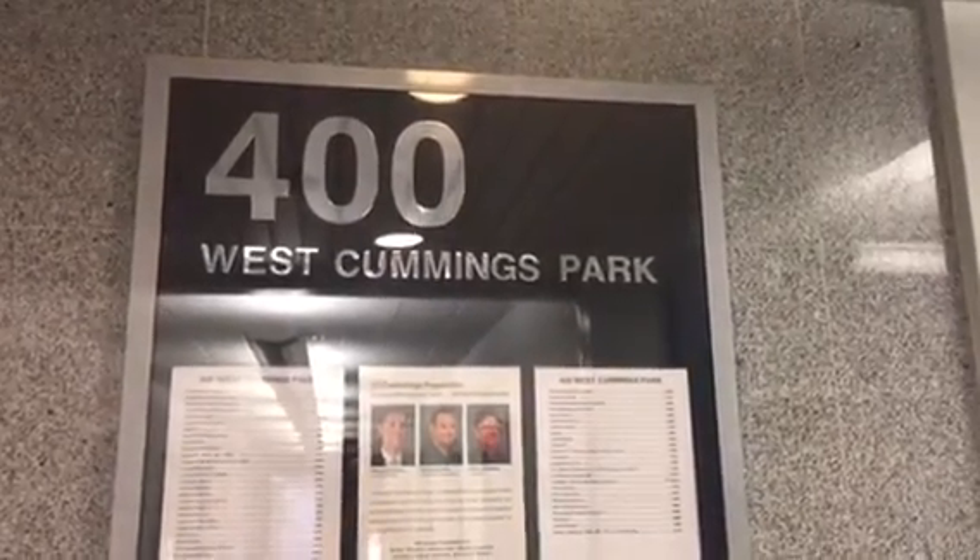We are here at 400 West Cummings Park in Woburn, Mass. As you can tell, there is nobody here. And look, this is the service elevator.